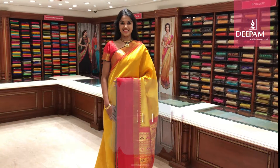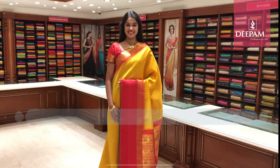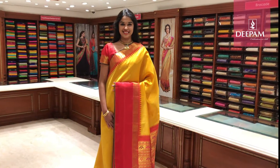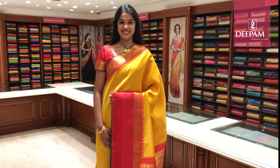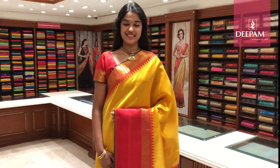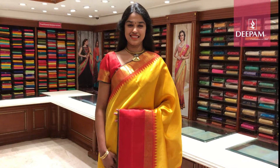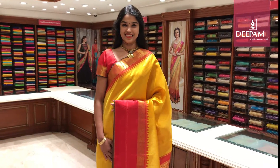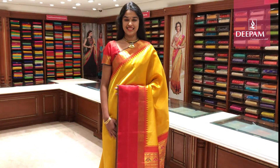Hi, today at Deepam Silks we are going to showcase some of our exclusive, excellent, premium pure Kanjivaram traditional silk sarees. Kanjivaram sarees are world famous sarees. People come from all over the world to Deepam Silks to shop only our Kanjivaram silk sarees. Today I am going to show some of our traditional Kanjivaram sarees.